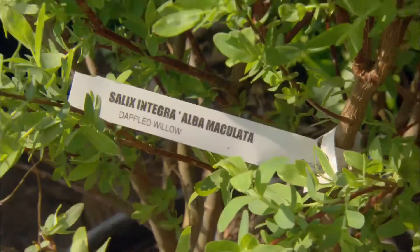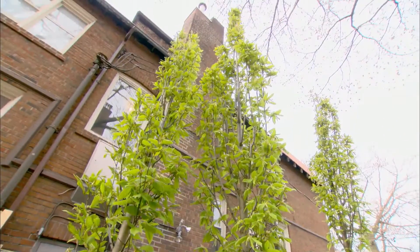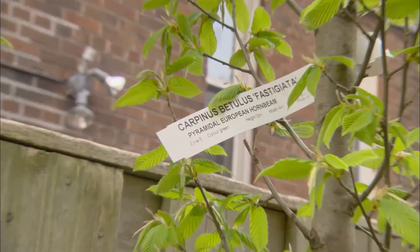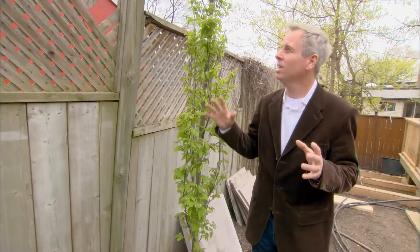Looks like every plant in the world is here, including some really skinny ones — the hornbeams. I just wish they were a little bushier. I asked for the biggest ones I could get, and these are them. So we'll have to find out if Heidi and Brendan are okay with that, and the weight, because I know this is an issue.